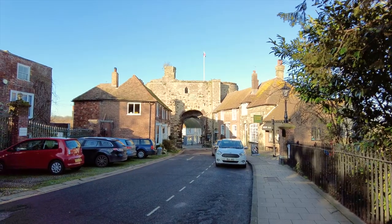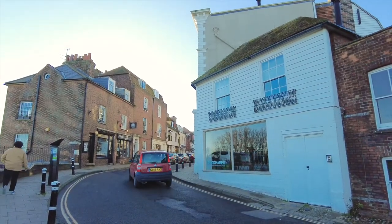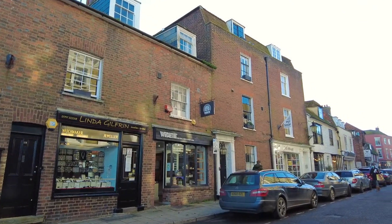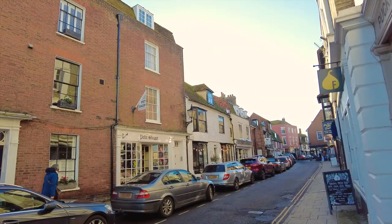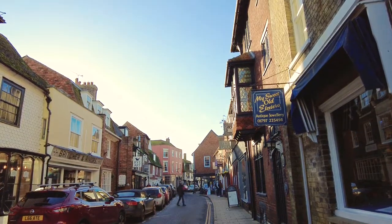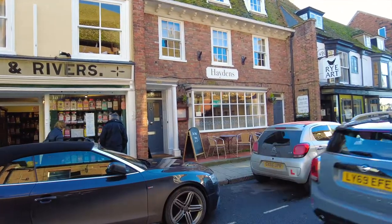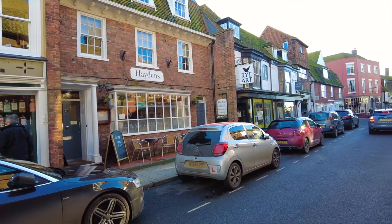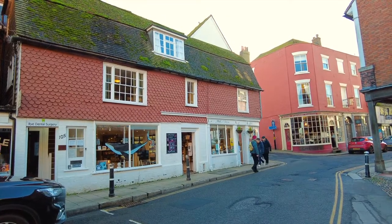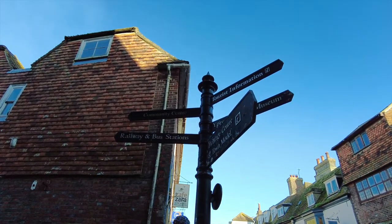We'll be returning to the Landgate a little later, but for now let's head up East Cliff and around the corner towards the High Street. The High Street is a unique blend of independent shops, and there's plenty of restaurants, cafes and places to keep you fed and watered. It has a look of somewhere that hasn't changed in years, but we've visited many times and shops come and go. Making no bones about it, Rye is a tourist town, and there are plenty of opportunities for you to spend your hard-earned pounds.